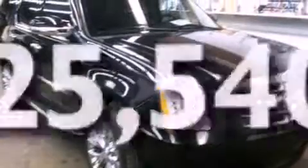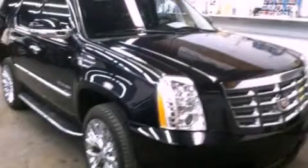This vehicle has fewer than 26,000 miles on the odometer. This automobile won't last long at this price. Call and arrange a test drive now.